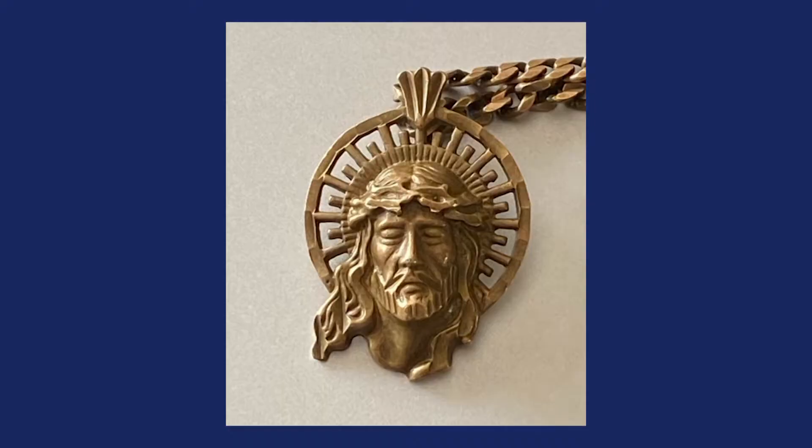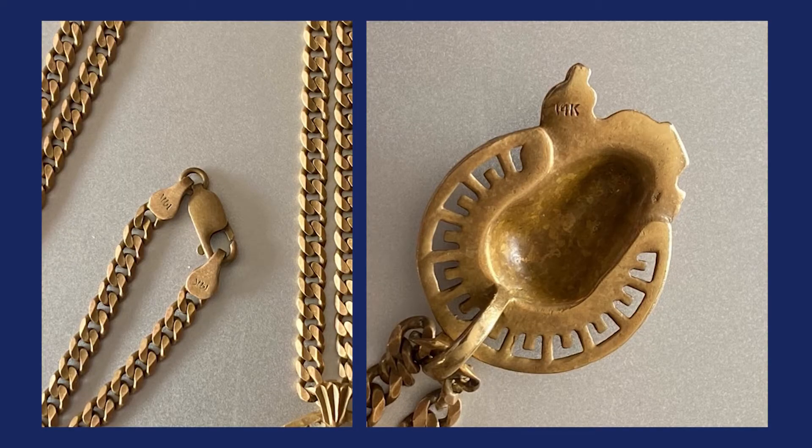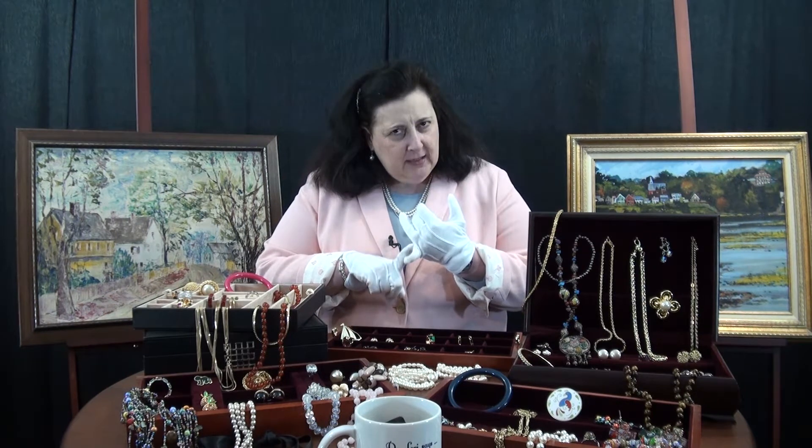She purchased it and said she didn't know what she was going to get, but she sifted through everything — it's like treasure hunting. She got all of these pieces as part of this larger lot. When I did the video call with her, she was very surprised to learn a couple of indicators about this piece. It was marked 14 carat gold — the chain was marked and the pendant was marked. It's important that they were both marked.